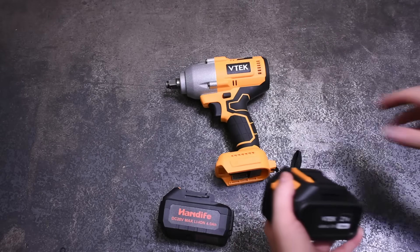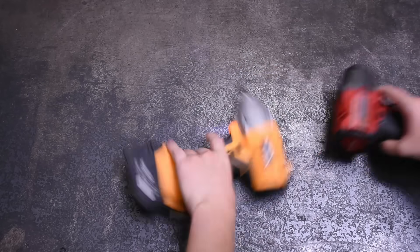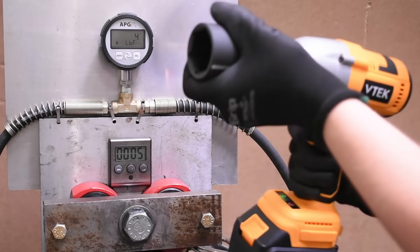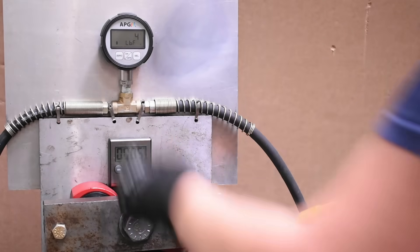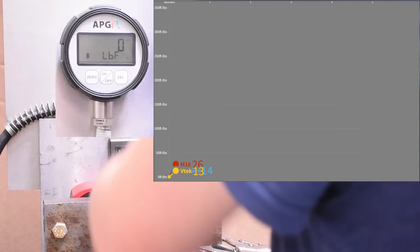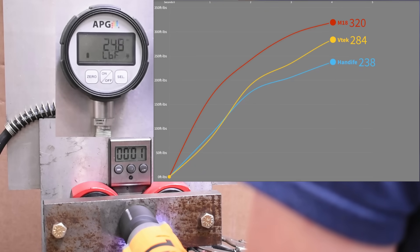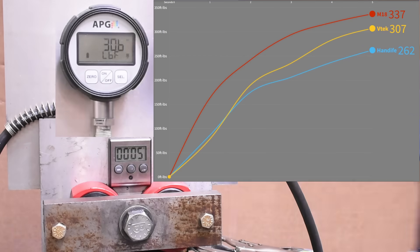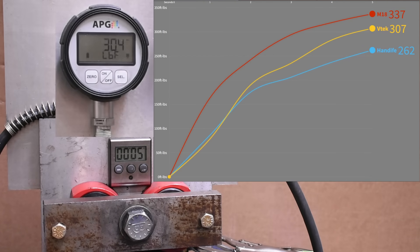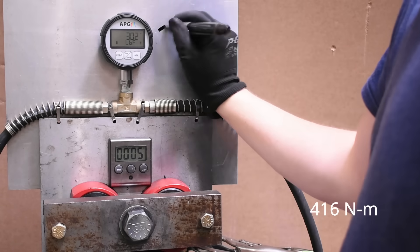We'll test with a Makita pack coming up. But this VTEC — let's see what kind of early numbers it puts down with its 4 amp-hour battery, a size they all share. Result: 307 — very nice. Not a mirror of, but certainly knocking on the door of that much more expensive Milwaukee. More developments to come on this one.